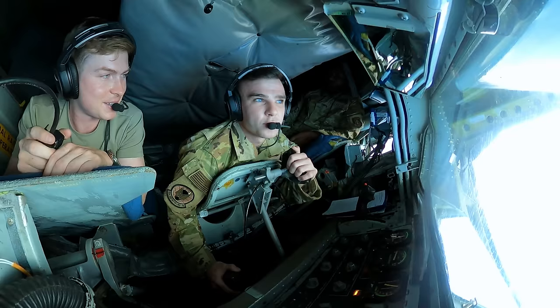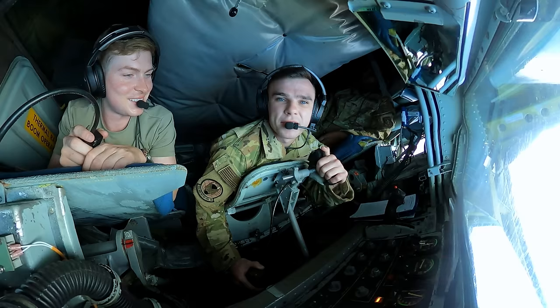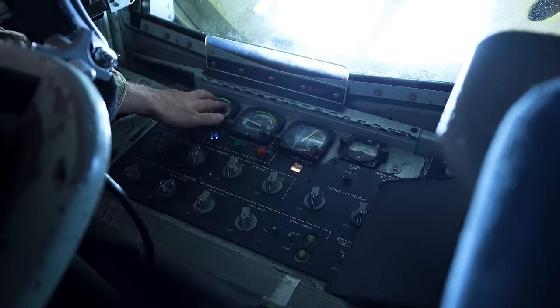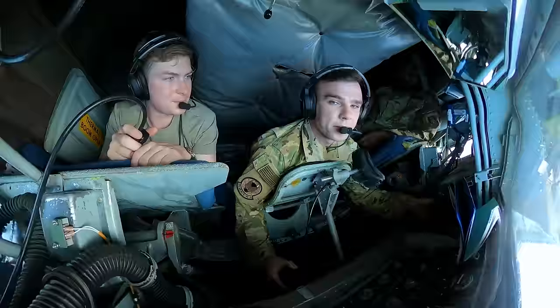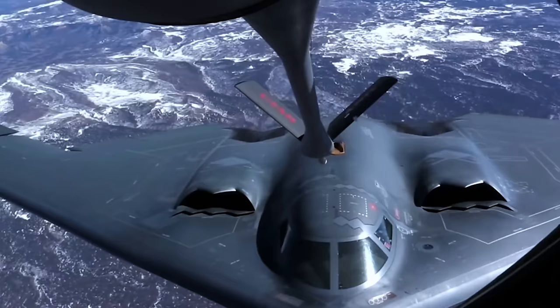We have radio contact with them right now, waiting for them to come up. Once they do, we will lower the boom and once we have a visual, we'll guide them in and get ready to give them some gas. How do you guide them in? We have pilot director lights and light indicators. When they're getting close to us, we'll start guiding them in using these little levers — we'll correct them with an up correction, down correction, or forward and aft. The boom actually has winglets on it — little wings — so you can guide and fly it, requiring some knowledge of aerodynamics.